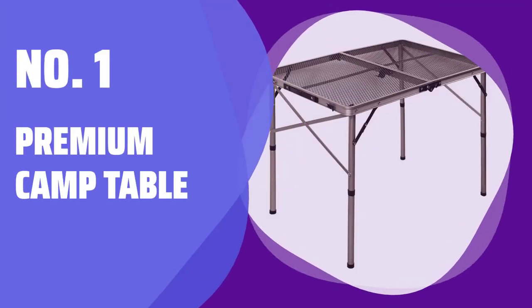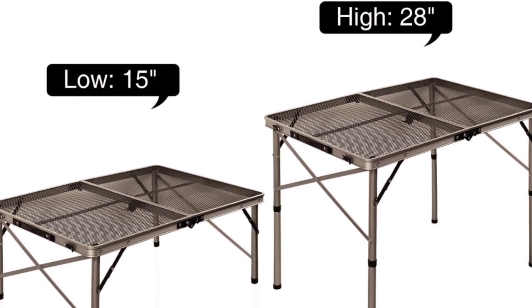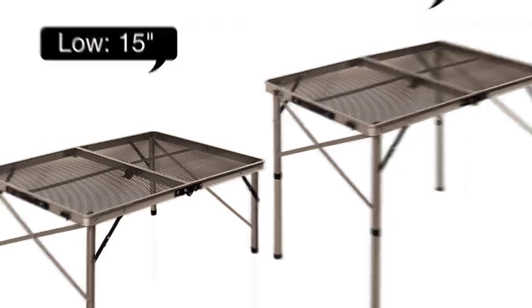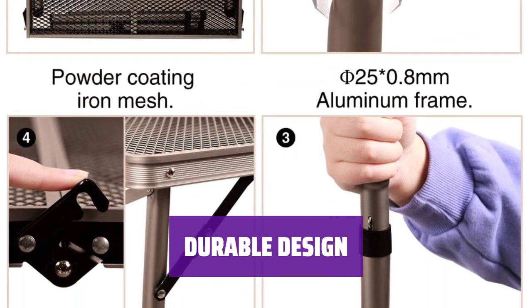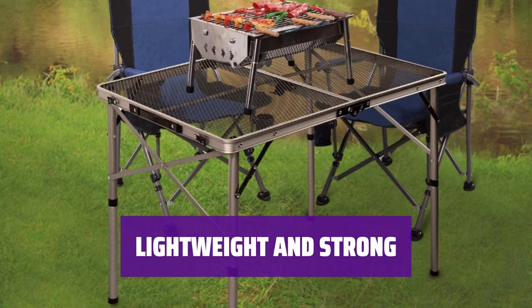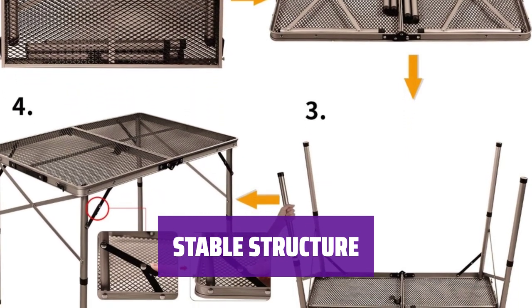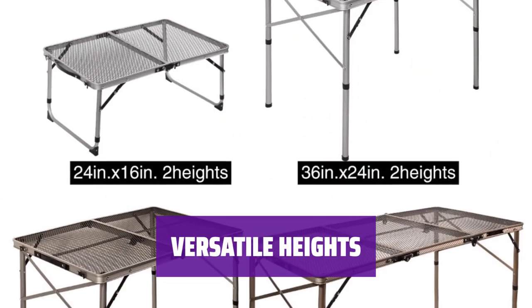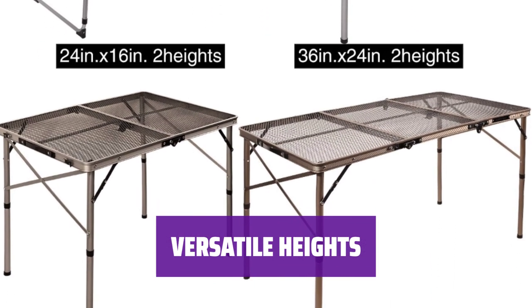Number 1: Premium Camp Table. This table exudes a premium feel with its high-quality materials and construction. Its iron mesh top is powder-coated to resist rust, making it ideal for outdoor use. Crafted from a lightweight yet strong aluminum alloy, this table is easy to transport and built to last. Added cross braces provide stability between the legs, ensuring a secure and reliable surface. With a 28-inch height for dinner prep and a 15-inch height for card games, this table adapts to your needs.